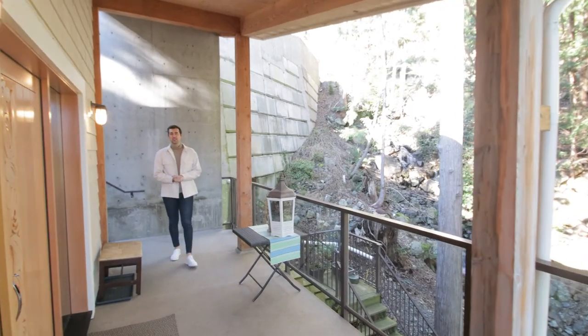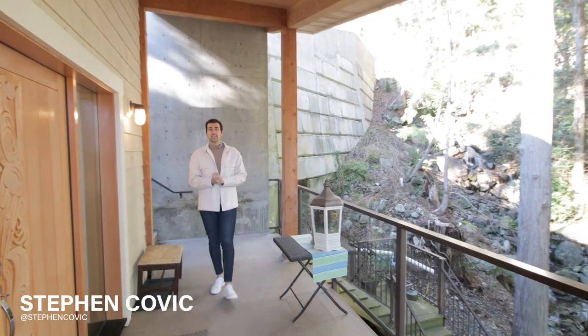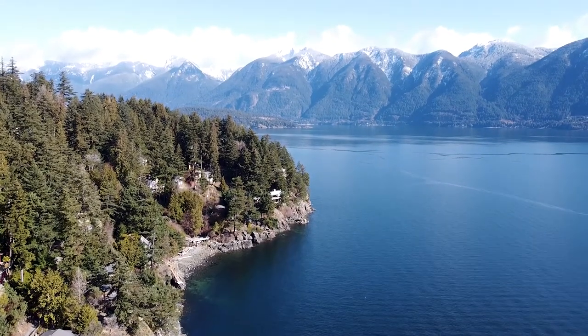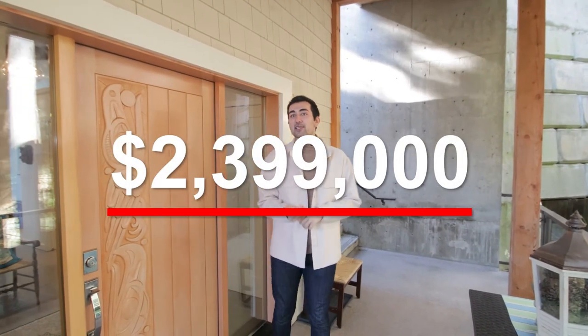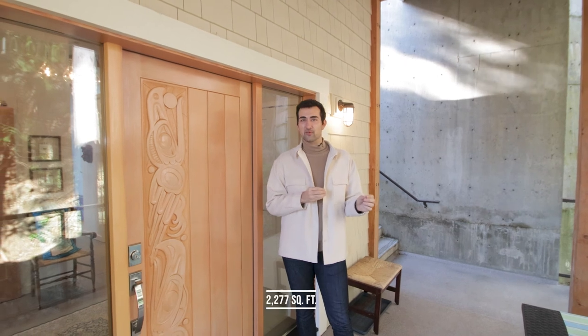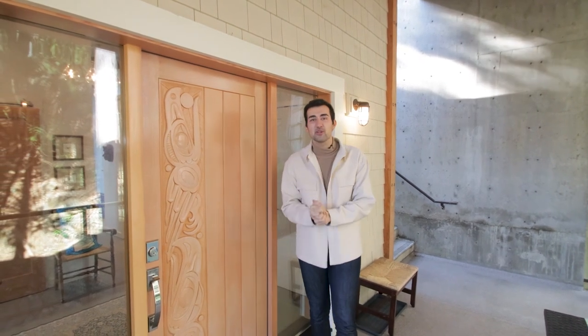Hey, everyone. Welcome back to another episode of EV Exclusive. My name is Steven Kovic, and we are back here at Bowen Island, which is a beautiful little island just tucked away from Vancouver. We're about to check out this $2.399 million property here — three bedrooms, four bathrooms, just under 2,300 square feet, listed by one of our advisors, Jamie McDougall.